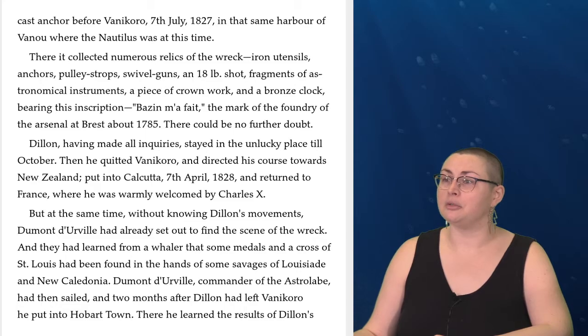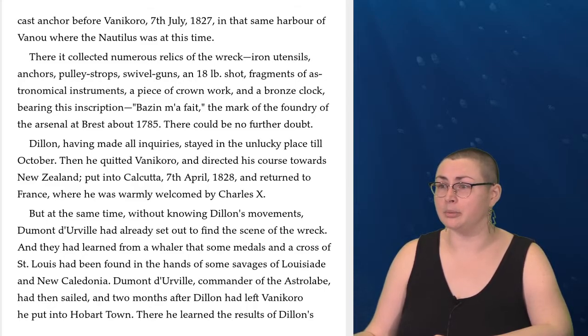Dillon, having made all inquiries, stayed in the unlucky place till October. Then he quitted Vanikoro and directed his course towards New Zealand, put into Calcutta on the 7th of April, 1828, and returned to France, where he was warmly welcomed by Charles X. But at the time, without knowing Dillon's movements, Dumont d'Urville had already set out to find the scene of the wreck, and they had learned from a whaler that some medals and a cross of St. Louis had been found in the hands of some savages of Louisiade and New Caledonia.